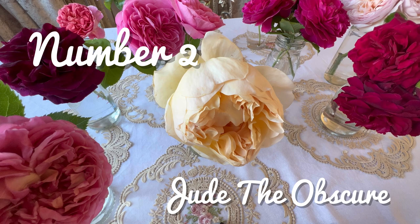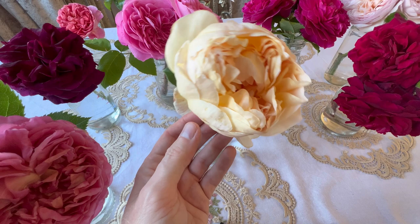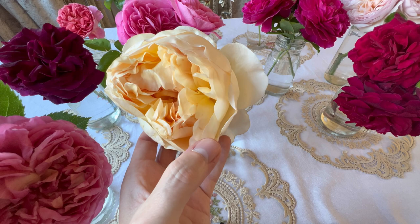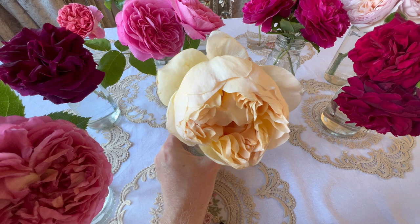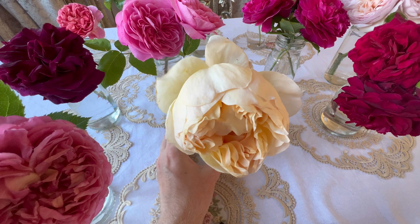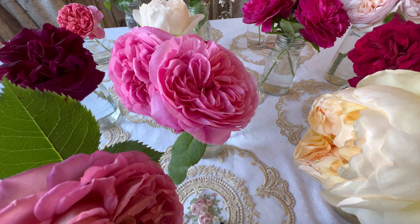In at number 2 we have Jude the Obscure, first introduced in 1995. Jude has the most intense, intoxicating, addictive, fruity, strong fragrance. I only have one shrub in my garden and I can't believe I don't have more. If you don't have her, hurry up and get to that garden centre or order one online, because the intensity of the fragrance is just spectacular. You need her in your life. Just look at the size of her blooms.